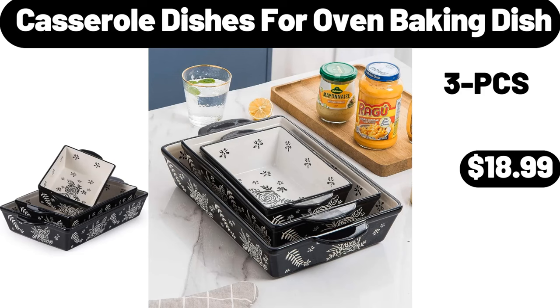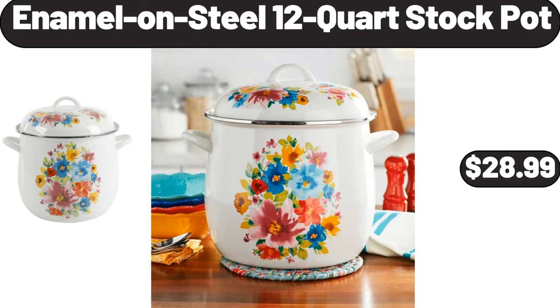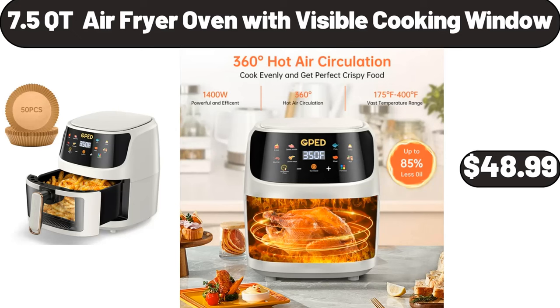Casserole Dishes for Oven Baking Dish, $18.99. Enamelon Steel 12-Quart Stock Pot, $28.99. 7.5 Quart Air Fryer Oven with Visible Cooking Window, $48.99.